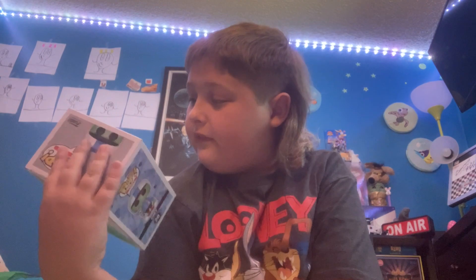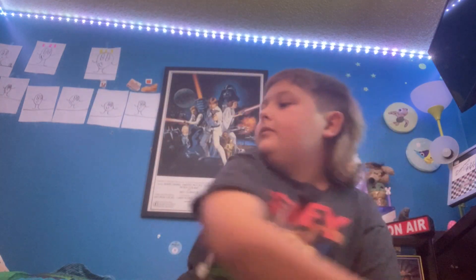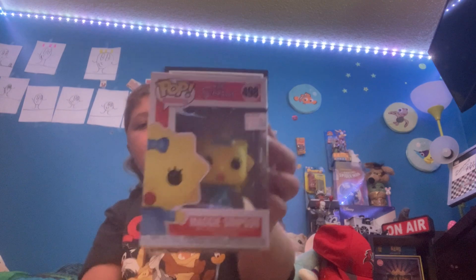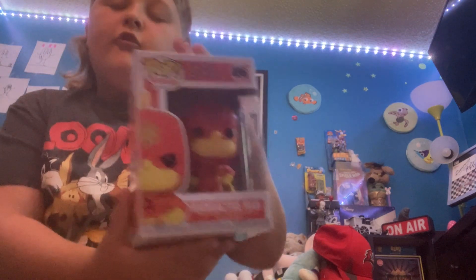Everything else is the complete set of The Simpsons Series 2. Let me start showing you: first off we got Moe, then Grandpa, then Maggie, Lisa, Bartman, Burns, and last but not least Radioactive Man. So yeah, that's it for what I got.